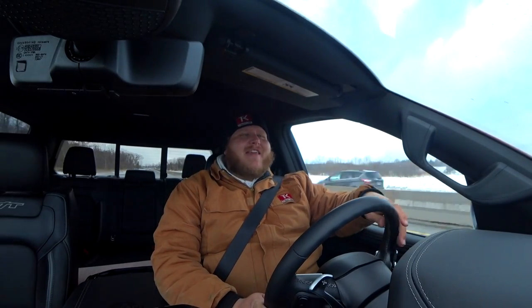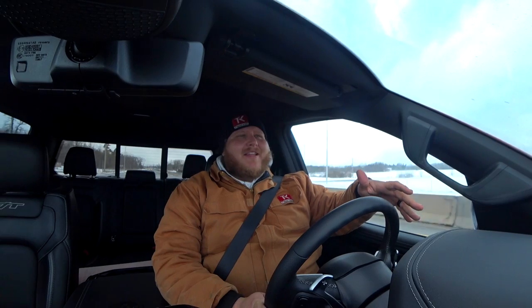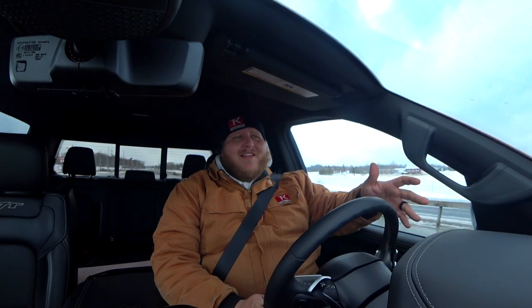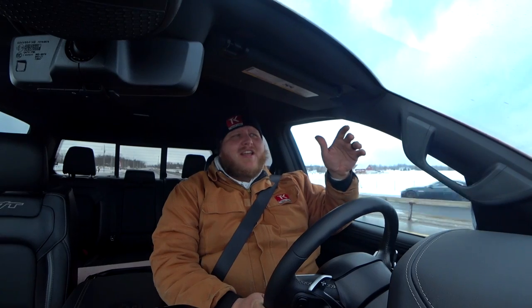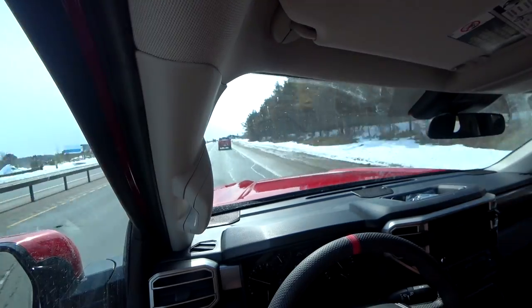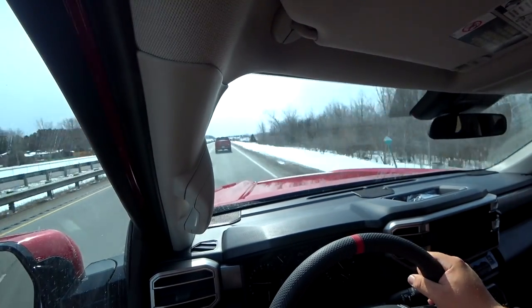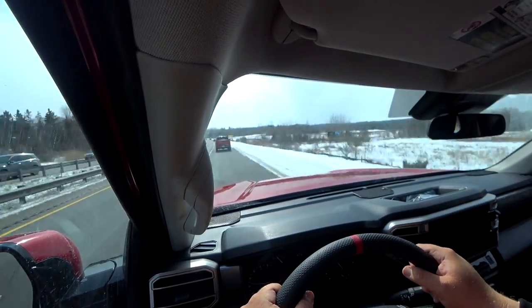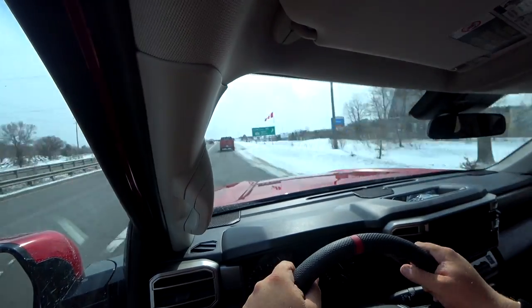Now let's talk about the power. The Tundra has a couple fewer horsepower but way more torque, and in the real world they feel really similar — both jump up to speed. The power delivery is a little different: the V8 is more linear and predictable, while the Tundra takes a beat to get those turbos spooled and then takes off. But when the power hits on both of them, they feel pretty similar. There was a little bit of turbo lag, but not much — overall, they both just grab and go. No complaints.